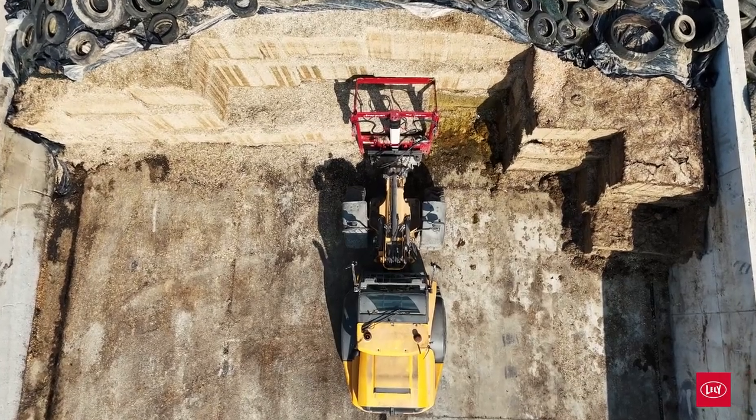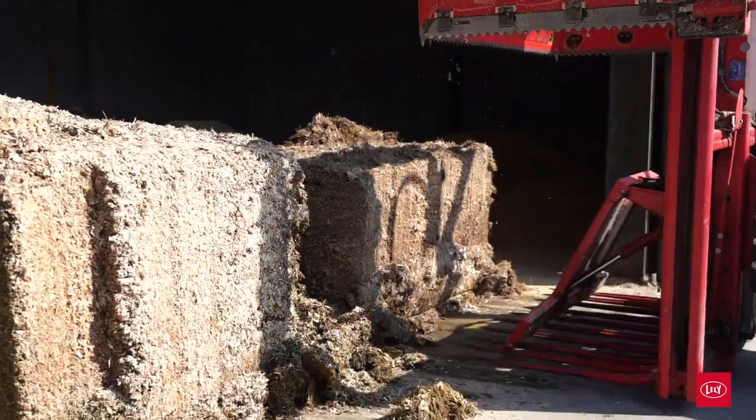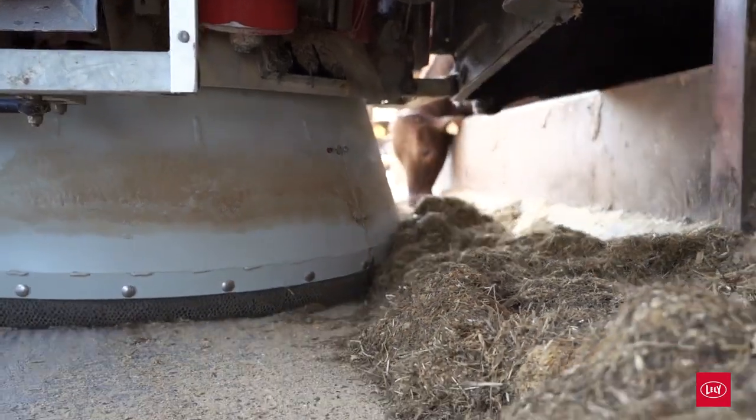The time we actually physically spend here is reduced dramatically. Previously we were spending up to five hours a day trying to do different feeding programs and next-level strategies, and it was just taking too much time. Now we fill the kitchen twice per week — that takes about two hours — and we top it up occasionally in between. The Vector also comes out minimum once an hour to push up the feed, so there's no worry about coming down on a Sunday evening or in the middle of the day to push feed — it's done automatically.